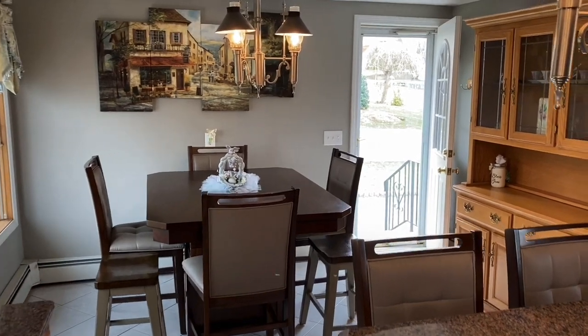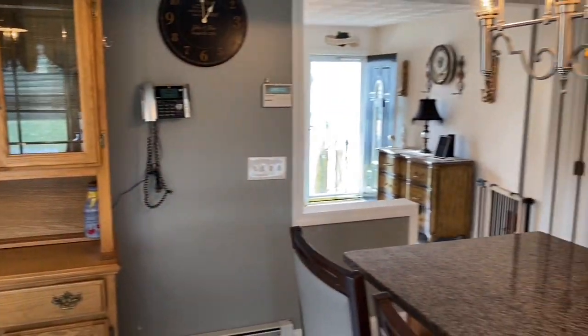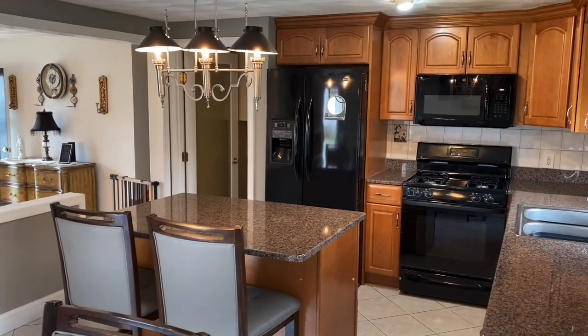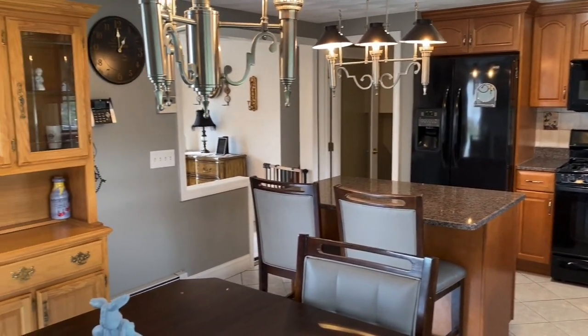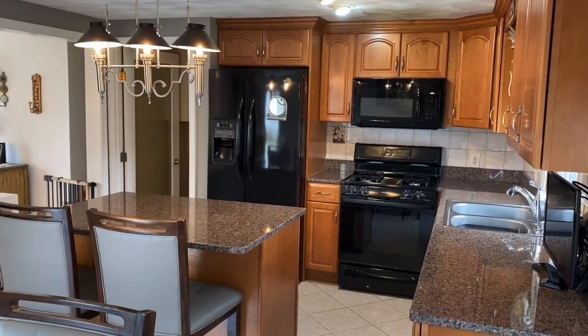There is also a side entrance from one of the two driveways on the property. The home has natural gas, town water, and town sewer. There are beautiful new light fixtures and ample cabinet space.